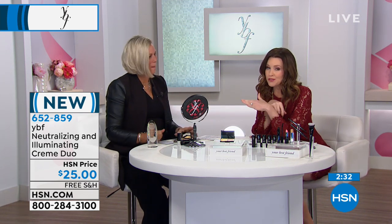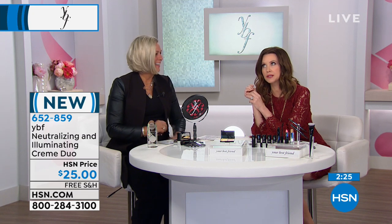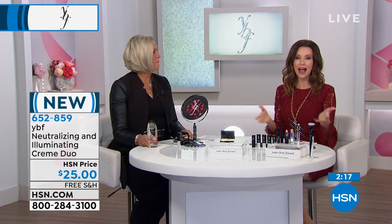If you've never watched a Your Best Friend show before, a YBF show before — Stacey starts out exactly like you are. This is what she looks like when she wakes up in the morning. She's going to build her face throughout this entire hour just like you can at home, and you make it really simple. You always start with your neutralizing cream.